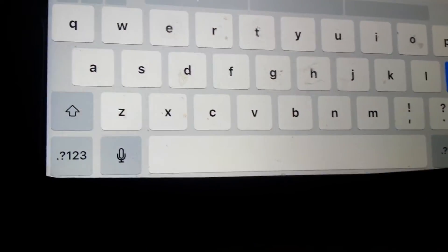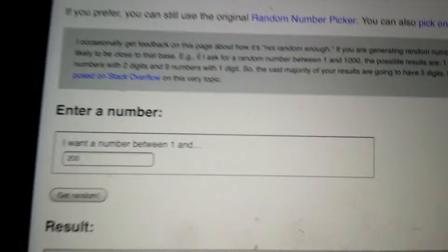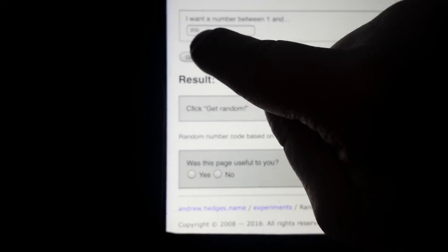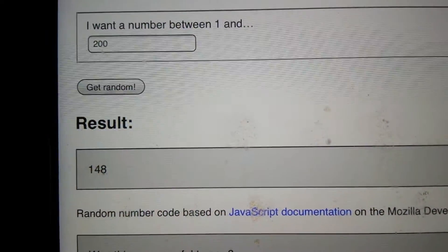So we'll now go to this here. Make sure that says 200 — as you can see it now says 1 to 200. So we'll now press Get Random.